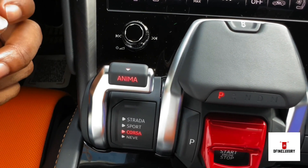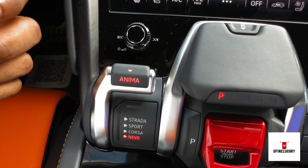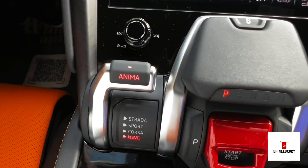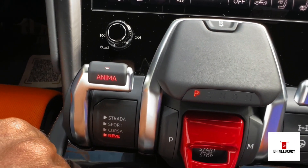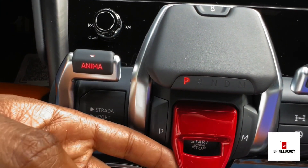Corsa adds more aggressiveness into the driving experience of this car. And you also have your NEV mode — that's when you want to go off-roading. It adds an extra 14 millimeters to the height of this car. Down here, you see the ignition button.